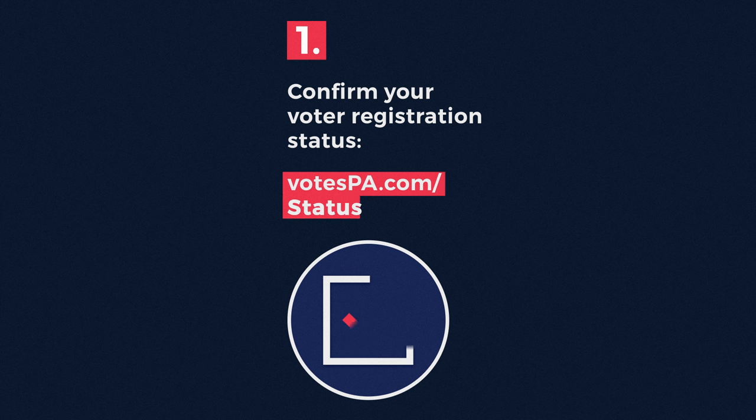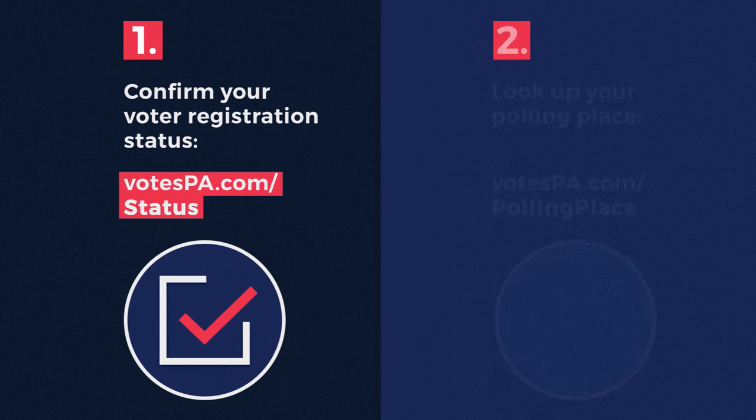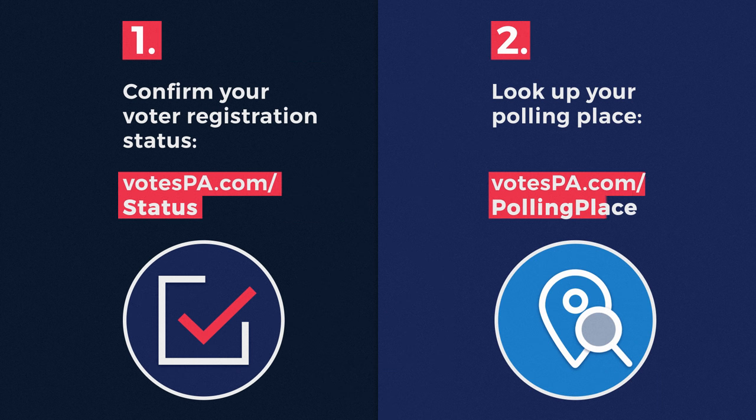First, confirm that you're registered to vote. Next, find your polling place where you'll vote on Election Day.